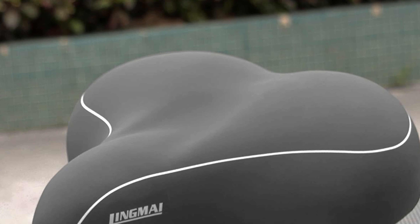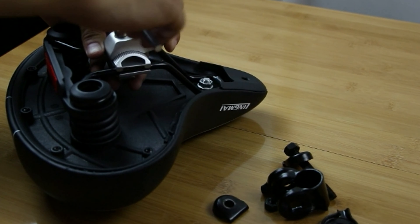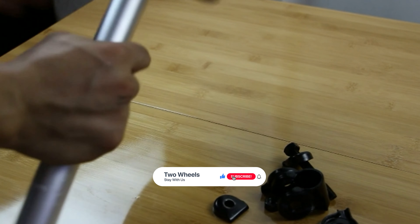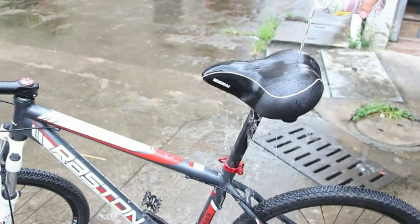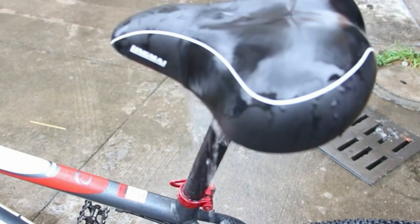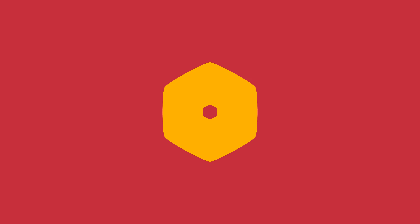This bike saddle comes with a night light safety design for riding at night. If you do not have any reflective equipment, it is difficult for cars to spot you, which can be dangerous. However, this seat cushion is equipped with a light — the rear vehicle light will reflect, reminding cars behind that a rider is ahead, greatly improving safety performance.